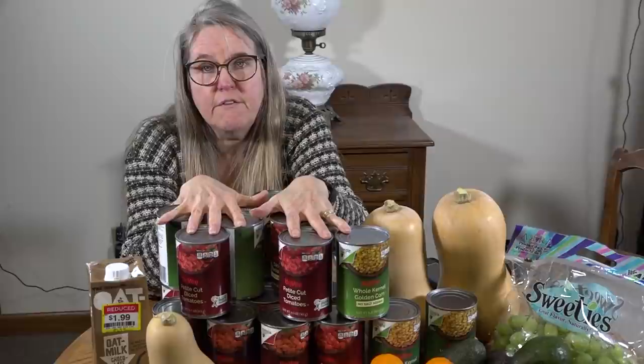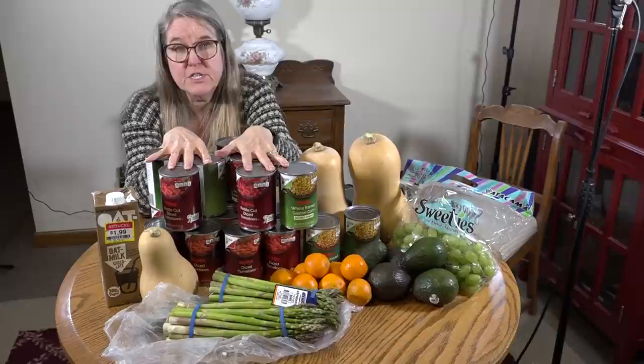So what did I spend at Hy-Vee? $10.10. I want you to pay attention to that, because if you believe you really don't have the money to stock your pantry, I just got 20 cans of vegetables for $10.10. If you can get $10 in your hand, you can make a huge dent in restocking your pantry for just $10.